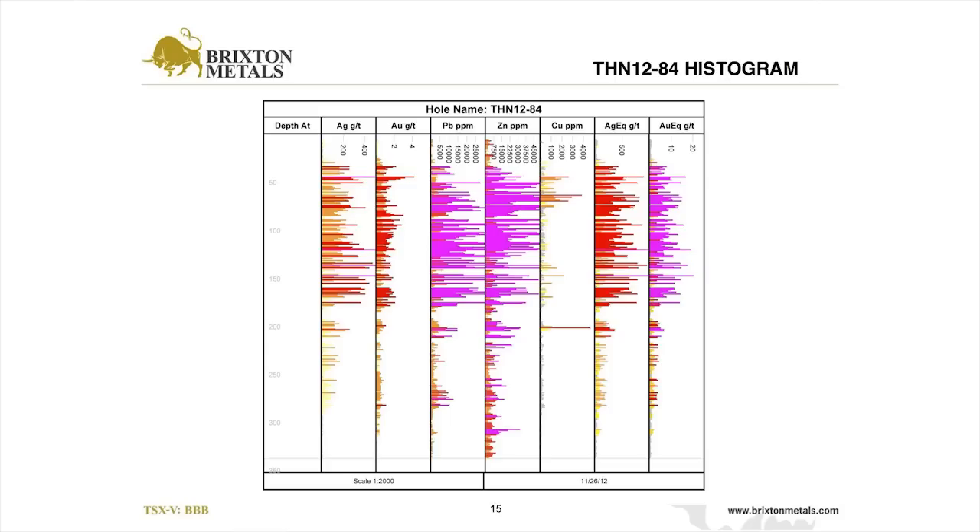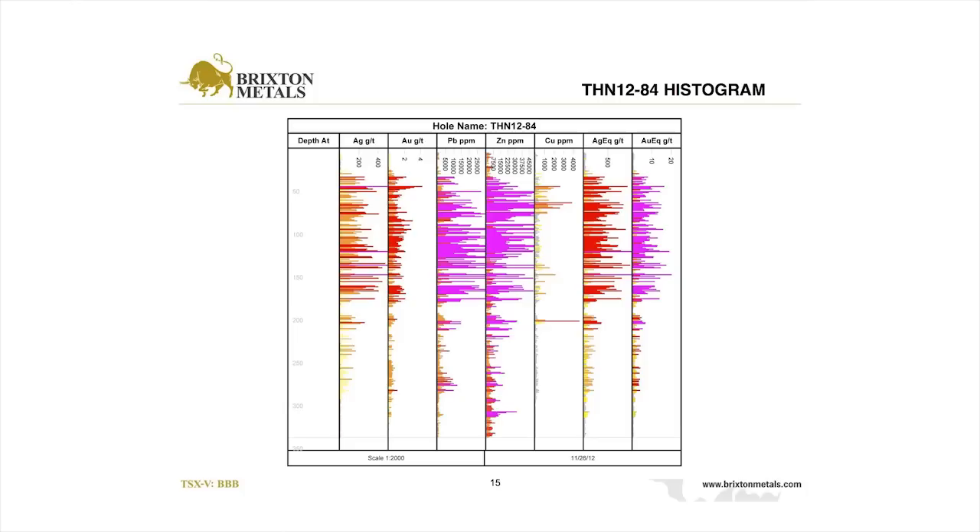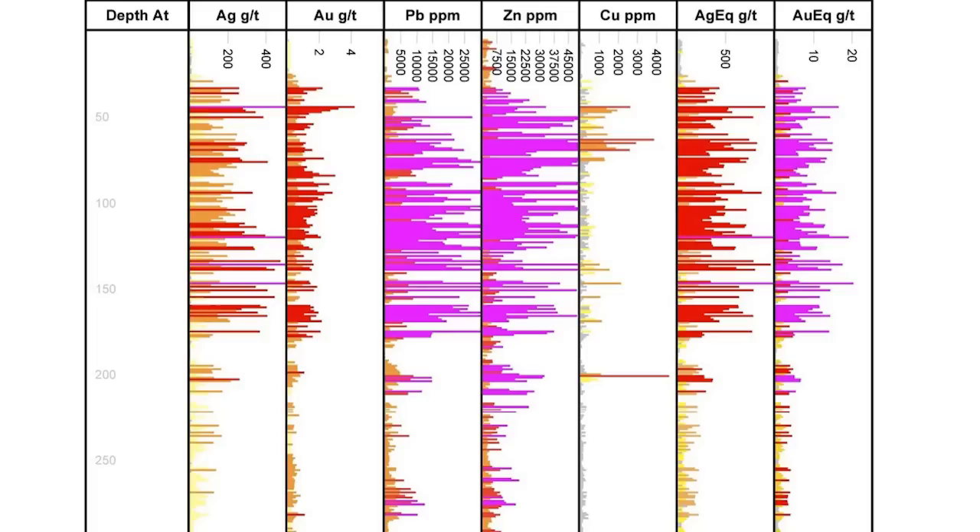Here's a histogram of the mineralization showing the silver, gold, and base metals, which we convert into a gold equivalent or silver equivalent for simplicity. What's important to note is the simple scale — 200 meters of high grade from surface, which is pretty remarkable. We're looking at about 50% of the values in silver, another 30% in gold, and the base metals combined representing about 20 to 30% of the overall value. So most of the value is in the silver and gold.